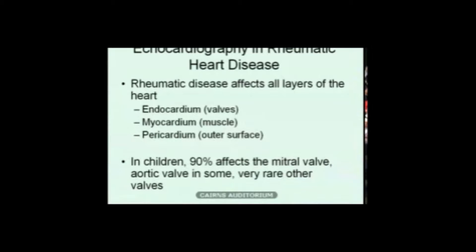Rheumatic heart disease affects all layers of the heart — the endocardium including the valves, the myocardium which is the muscle, and we get conductive system problems. It also affects the pericardium. But what we're primarily interested in is the effect on the valves. In children, 90% of the valve involvement affects the mitral valve, so if we only do one view and look at the mitral valve, we'll pick up rheumatic heart disease in most children. The aortic valve is the next most common. The tricuspid and pulmonary valves on the right side of the heart are very, very rarely affected.